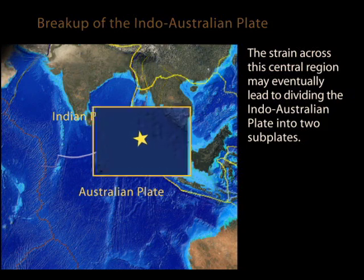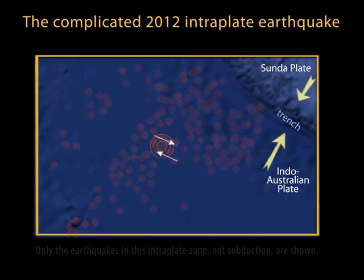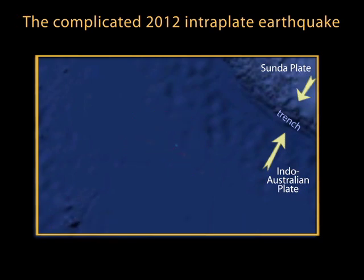Looking more closely at the actual earthquake: earthquakes in this interplate zone are common, but the magnitude 8.7 event was not a simple release on a long fault. The initial main shock rupture raced along at more than a kilometer a second, expanding bilaterally on a right-lateral strike-slip fault. That triggered a perpendicular rupture on a left-lateral strike-slip fault, first to the south, then a second rupture along the same line to the north. 150 kilometers south of the initial rupture, a similar right-lateral fault was unleashed, which triggered yet another west-northwest trending fault to rupture.